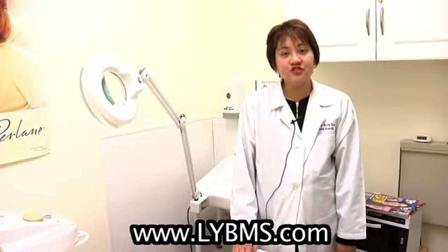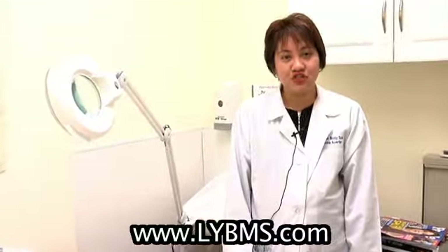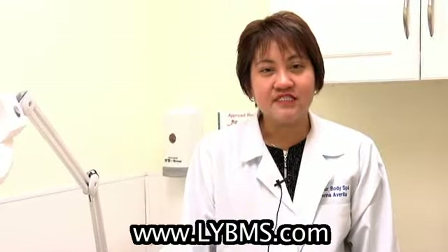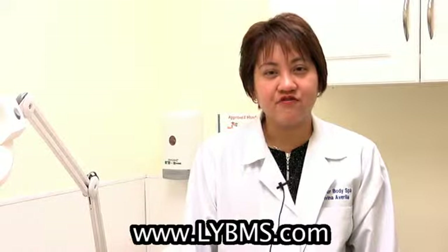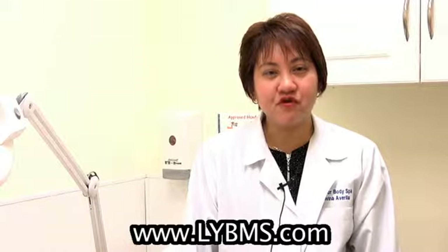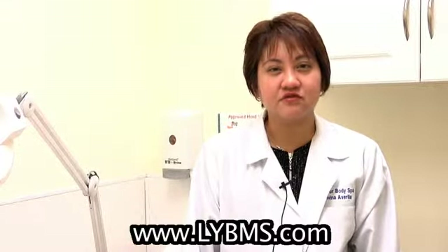I also do mesotherapy. Mesotherapy involves bunches of injections onto the abdomen or to whatever area you would like to lose fat. Now it's not a magic procedure — it takes a long time to really reduce all those fats and shrink the fat cells. Normally about three to four treatments are needed before you see absolute results.